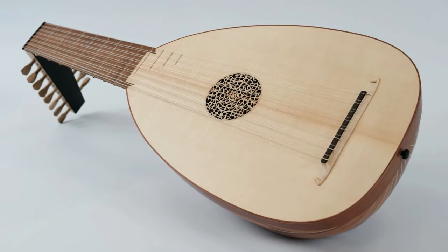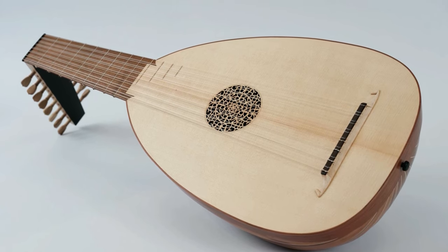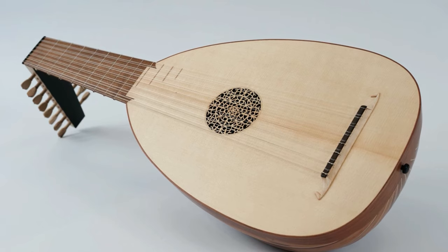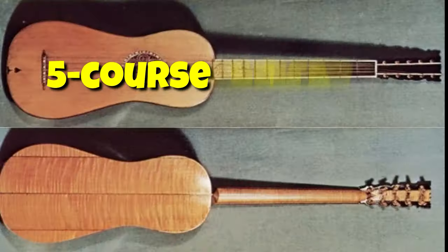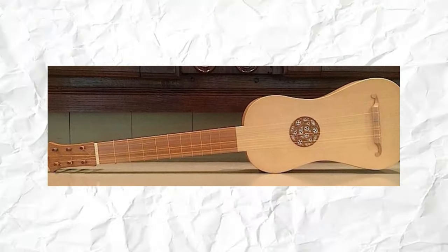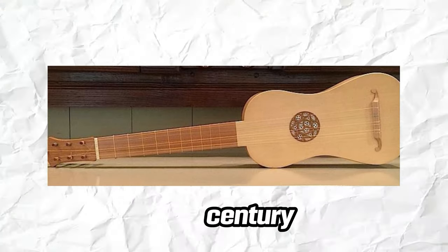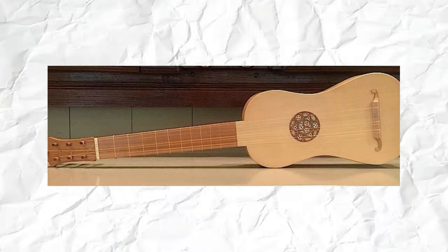Early guitars, like lutes, had necks with fewer than eight frets, but as they evolved they gained ten and ultimately twelve frets. The Italian Guitara Batente gained a sixth course of strings in the 17th century, and guitar builders across Europe followed suit.